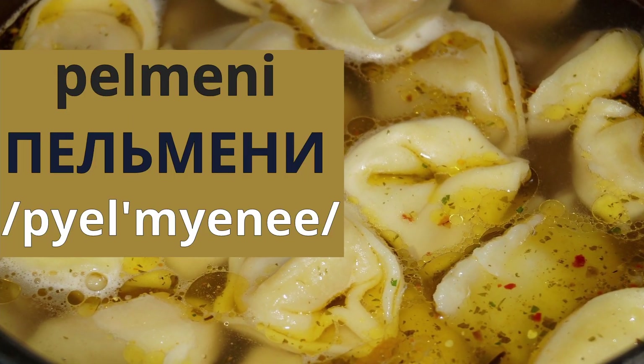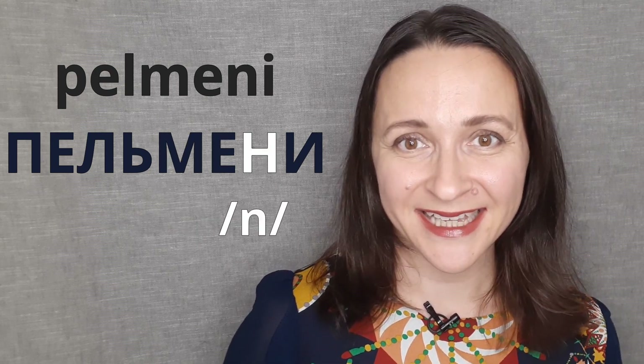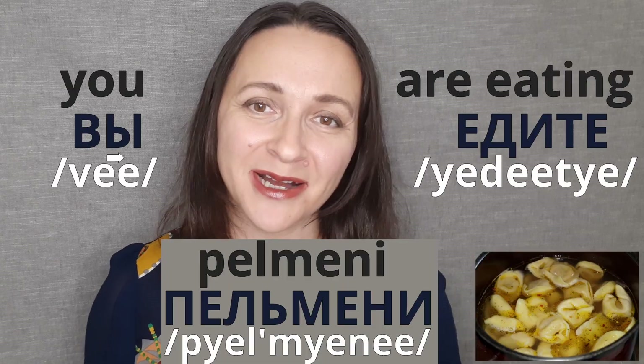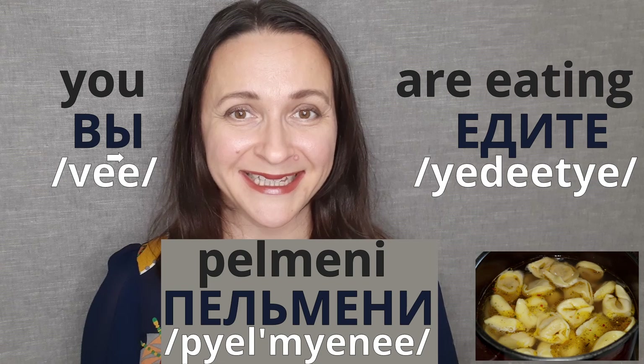And the last new word for today is пельмени. Let's have a look at the spelling: the first sound is п, then е, л, soft sign — and the soft sign makes the preceding letter sound soft — then м, е, н, and е. All together it's пельмени. So now you've learned: вы is 'you,' едите is 'are eating,' and пельмени is пельмени.